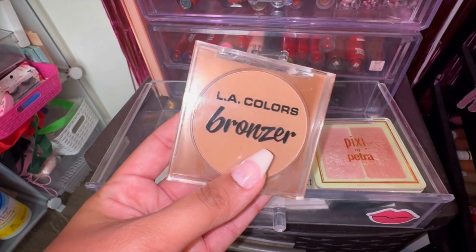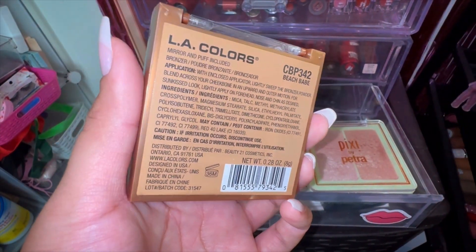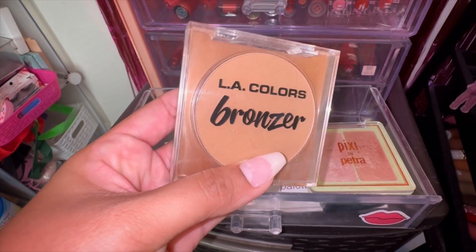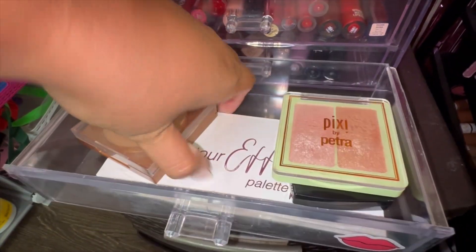We have the L Colors bronzer — honestly this shade is just a little too light for me, so I didn't really reach for it as often. I always love L Colors, they're my favorite brand. This one is in Beach Babe; I really love their products but it's just a little too light. Instead I was reaching for my face palette which is on the bottom.